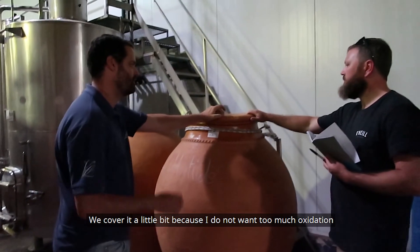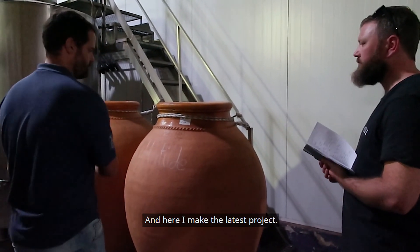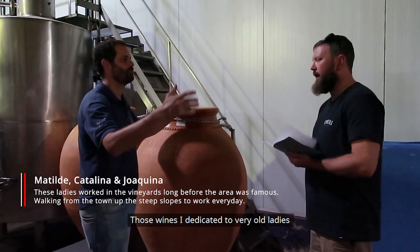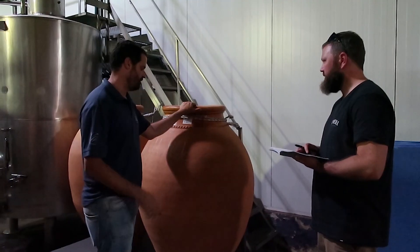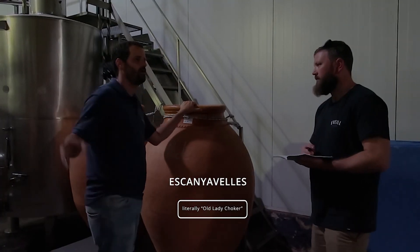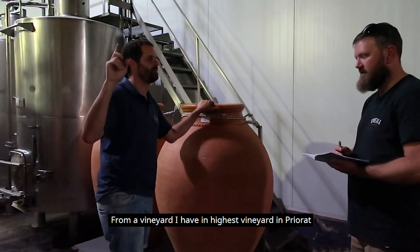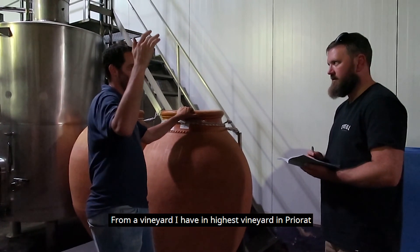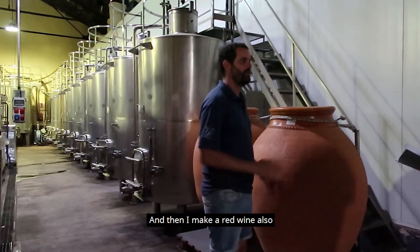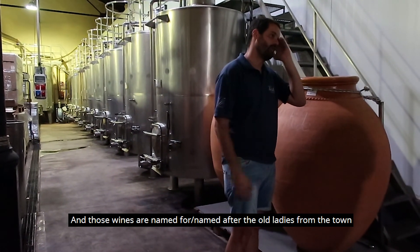We covered it a little because I don't want too much oxidation. Here I make the ladies' project — the Matilde de la Catalina de la Aquino. Those wines are dedicated to very old ladies. I make a 100% Escanyavelles, the old lady choker white variety, and a 100% rosé from the highest vineyard in the Priorat at La Moreira de Monsant. And I also make a red wine.